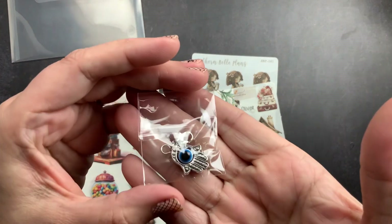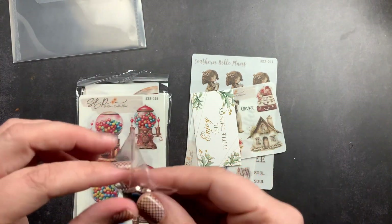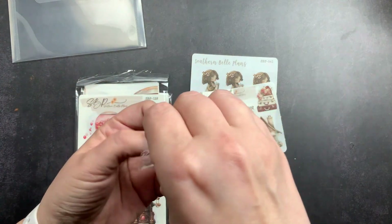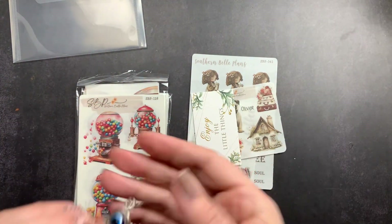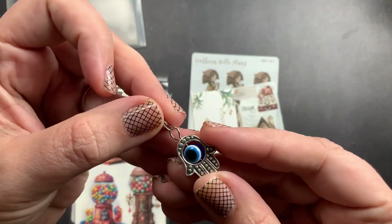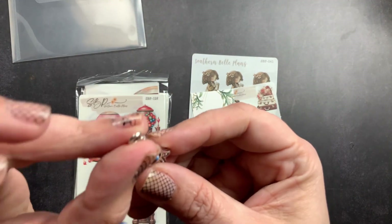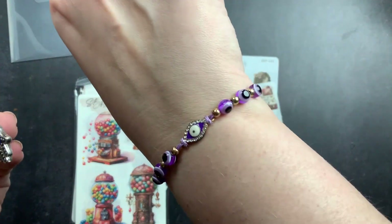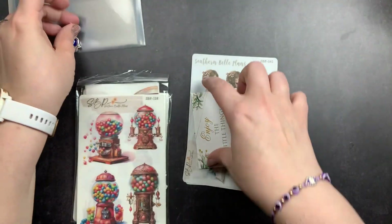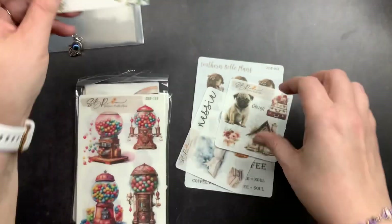I did get this planner charm — it's an evil eye planner charm. It has a little lobster clasp so you can clip it to the side of like a traveler's notebook. I'm actually wearing an evil eye bracelet right now so that's kind of fitting! And then I got a little card that says 'enjoy the little things.'